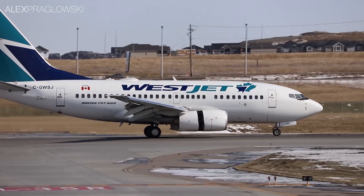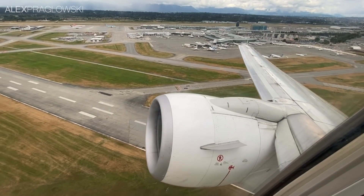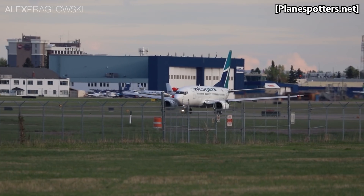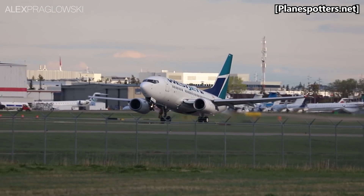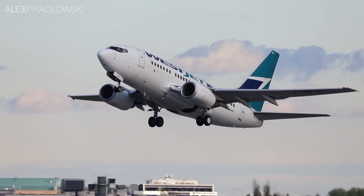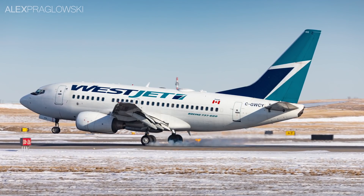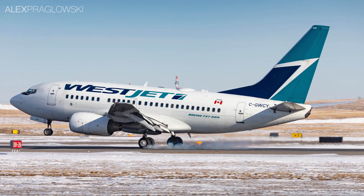So why is that? While the 600 is the smallest 737 NG, it was also the least popular basic model. Only 69 737-600s were ever built, with most of those being delivered to launch customer SAS starting in the late 1990s. WestJet also took delivery of its 737-600s from 2005 to 2006, and took the last 600 model ever built. Today, WestJet is the largest operator of the 737-600 in the world, with 13 aircraft in its fleet.